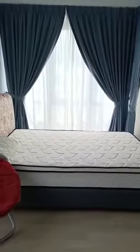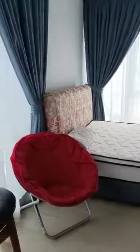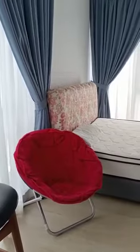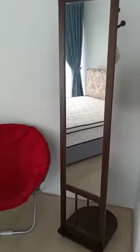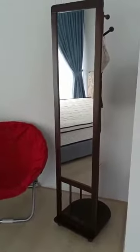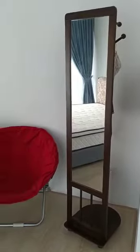Further down, at the far end, is the bed. This unit is 318 square feet. There are a couple of chairs that you can enjoy and chat with friends, and there's a clothes hanger with mirror. The far end of the bed is actually facing a pavilion.